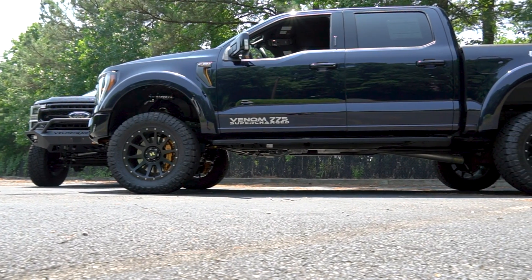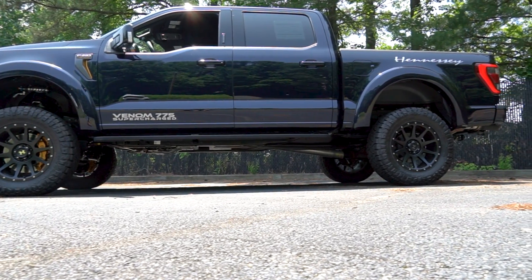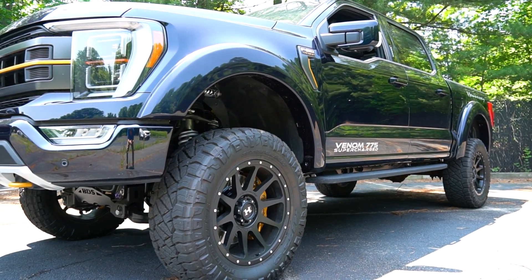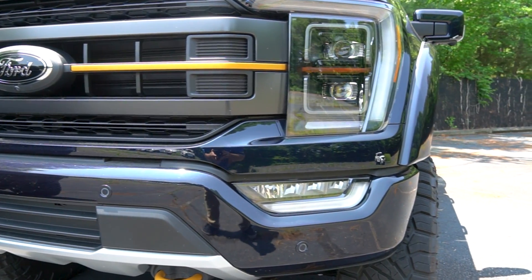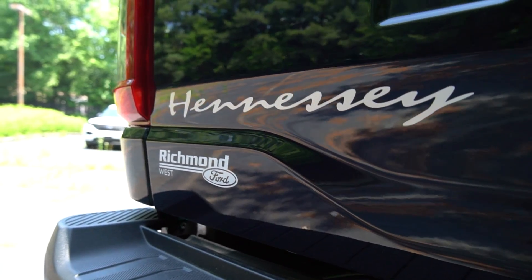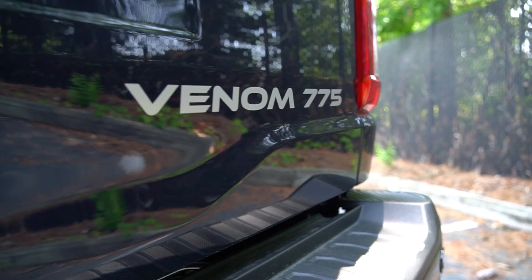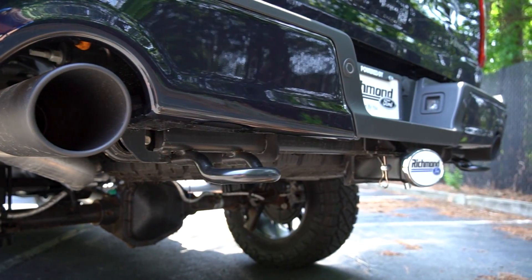685 pound-feet of torque propels this truck from 0 to 60 in under 4 seconds. The 3.0-liter twin-screw supercharger and new intercooler system, plus upgrades to the air filtration, throttle body, and engine management systems all work in conjunction to produce these mind-blowing numbers. It sounds good too through its stainless steel cat-back exhaust — let's take a listen.